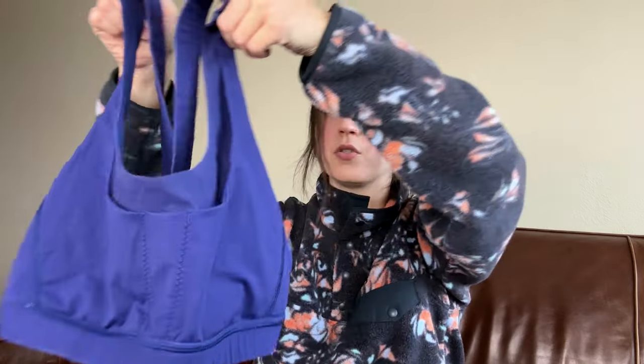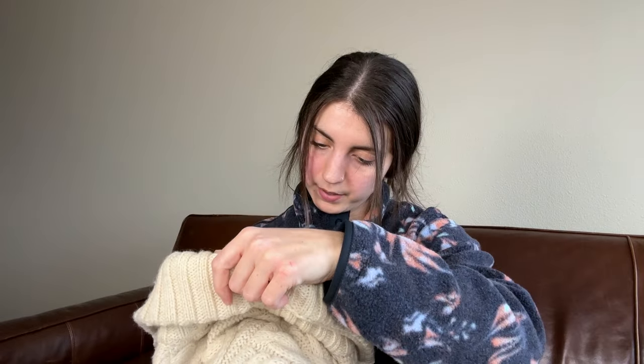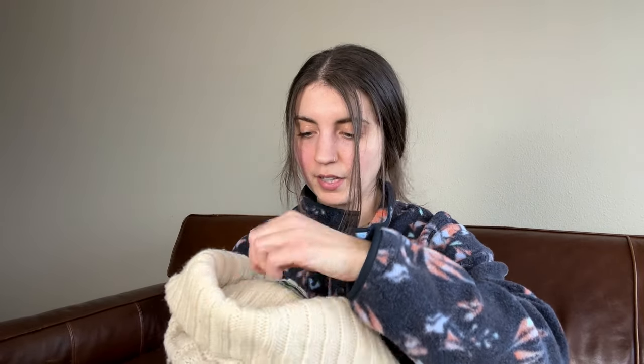This is a Lululemon sports bra that I have photographed. This is like one of three or four photographed items that are just in my drafts on Poshmark, so I just need to get this listed, put it away, and let it be sold.